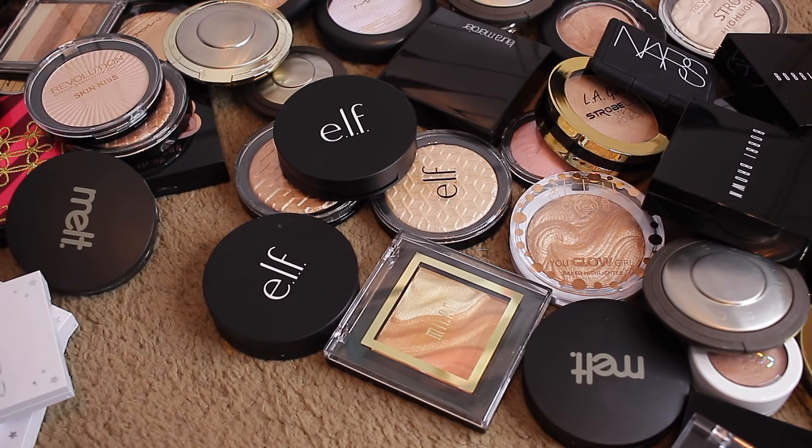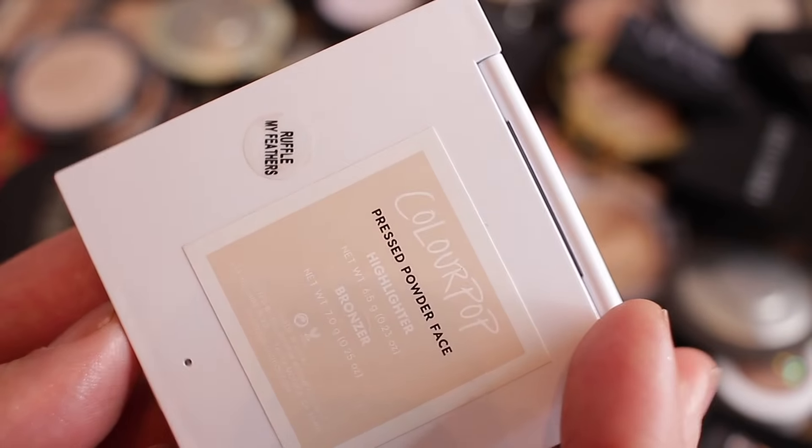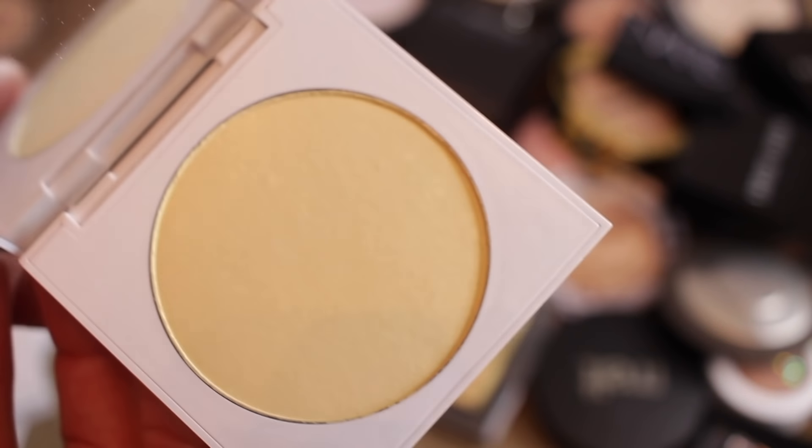Lunch Money — going to keep that. Let's look at these powder ColourPop ones now. This is a pressed face powder — it says it's bronzer, but Ruffle My Feathers — passing that along. I don't know why I even bought that.